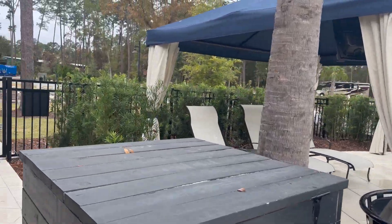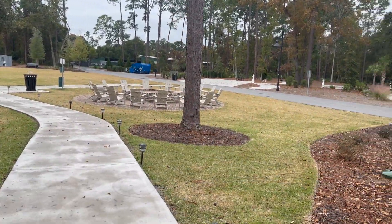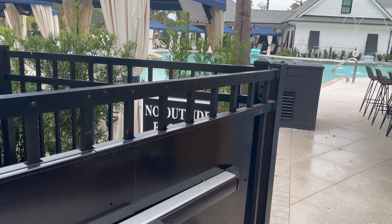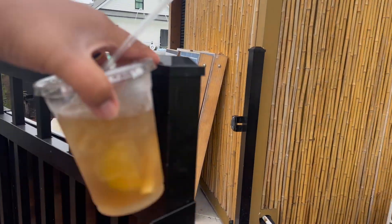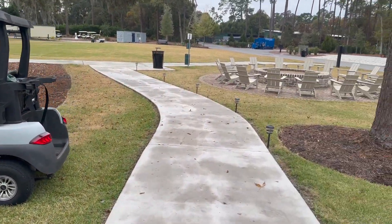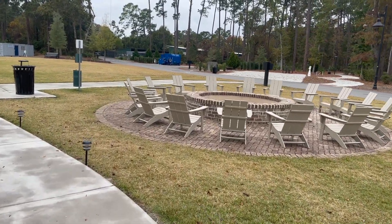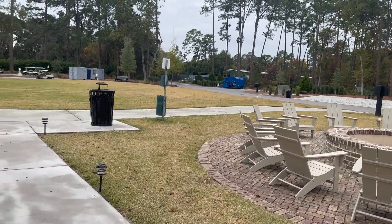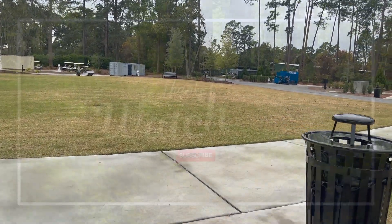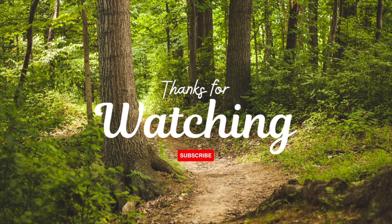That's going to wrap things up for this particular video. As always, I appreciate y'all hopping in and rocking with me on this. I appreciate you paying attention and being interested in Hilton Head. We don't get compensated in any way for these resort reviews. All I ask is that if you're thinking about coming to Hilton Head, think about Hilton Head National RV Resort. I'll see you next time.